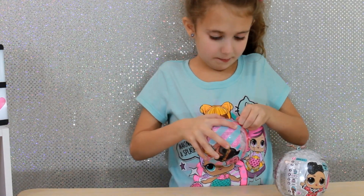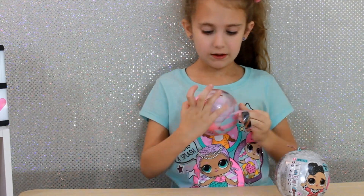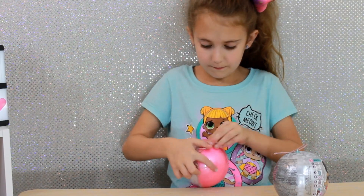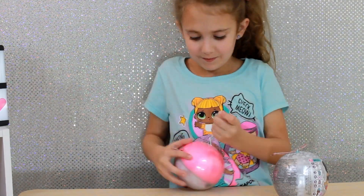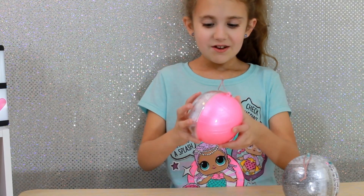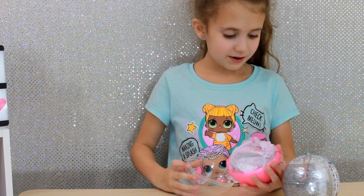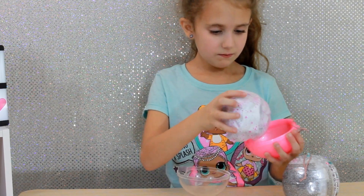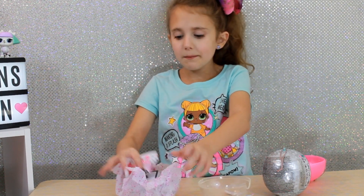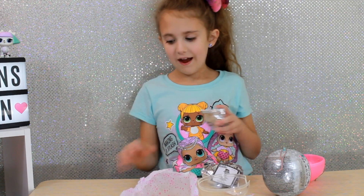Alright, so we're peeling off the next layer. So here's the ball — it can be an ornament also. It comes in this little wrapping, so there's the pink paper here. And there are the silver blind bags.